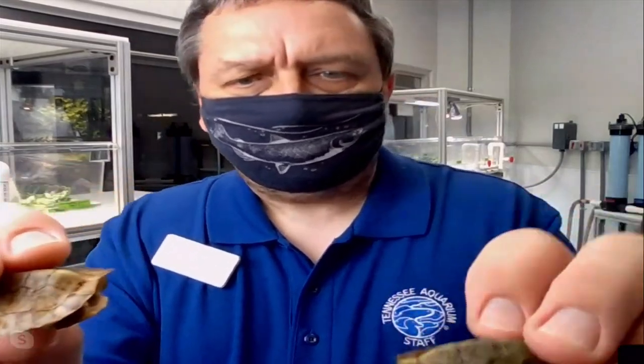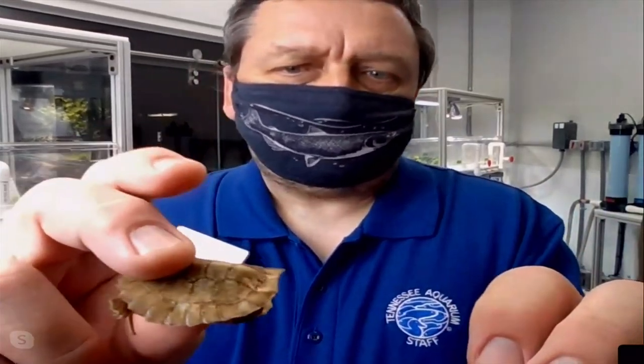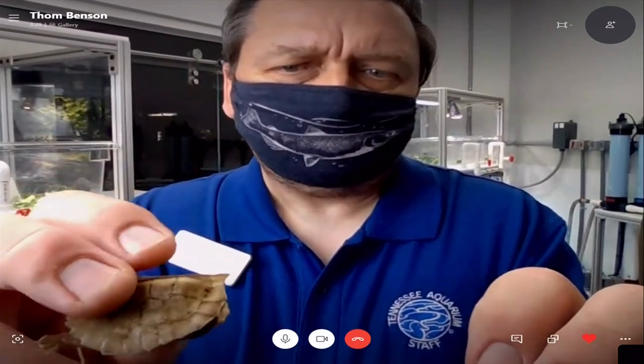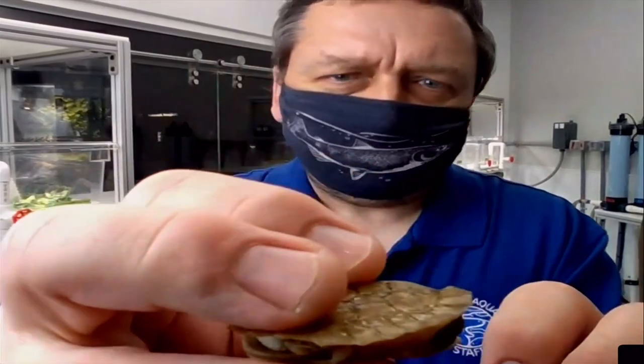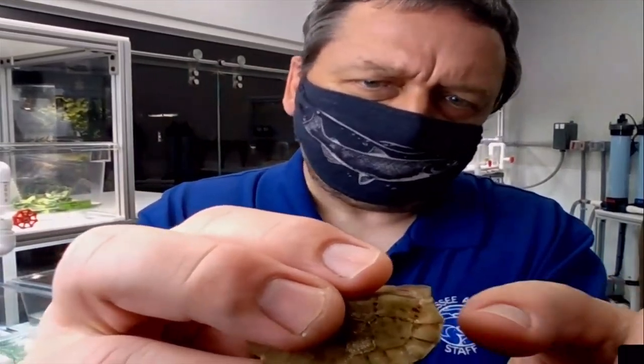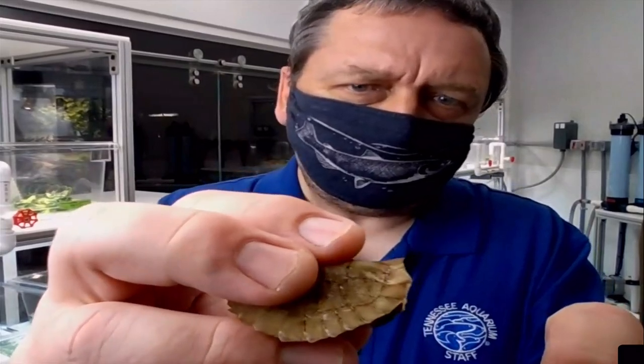And then over here in this hand, this is the Beals four-eyed turtle. A little bit smaller, a little bit different color. The egg tooth is still visible on this guy — it's really tiny though. These guys are the same as adults: the males and females have different coloration.